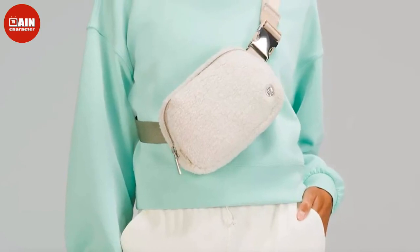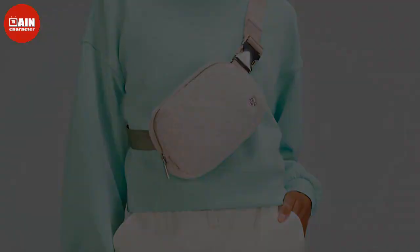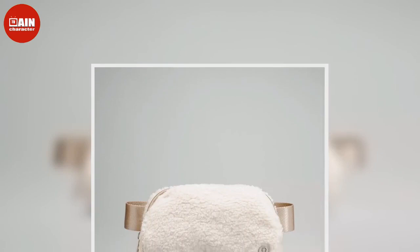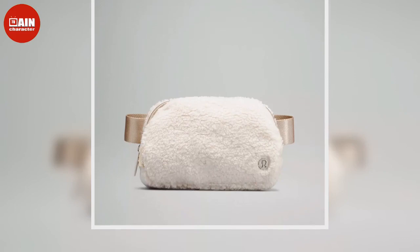In search of more fashion and beauty inspiration from TikTok? Check out the best Amazon Lululemon lookalikes, according to TikTok, as well as the popular Lululemon-inspired Amazon leggings that TikTok loves. Ahead, shop other chic belt bag styles for fall 2022 below.